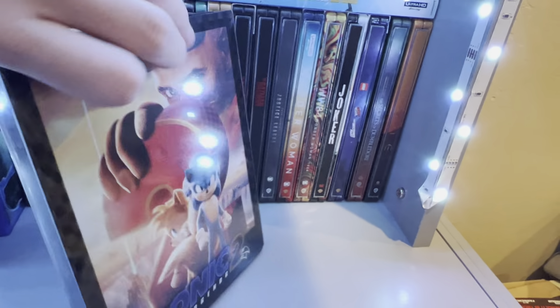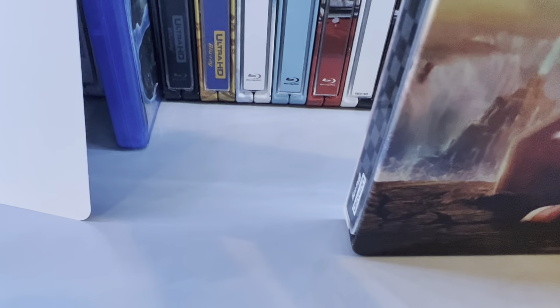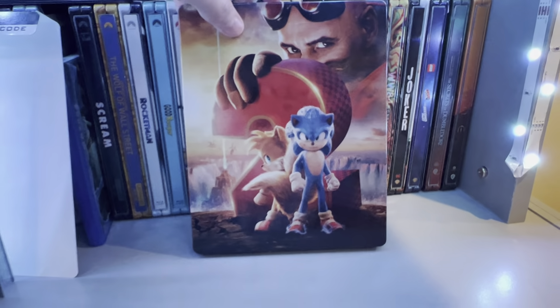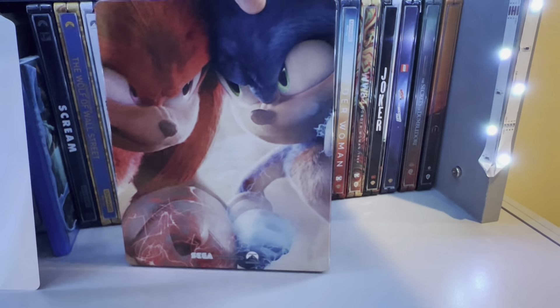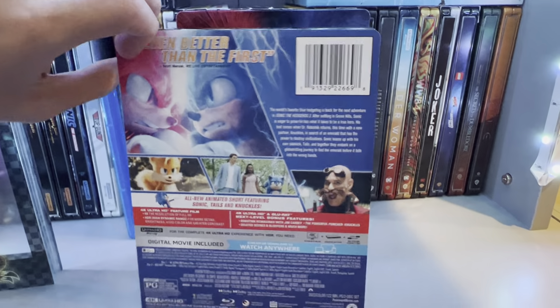I don't really know why they just decided to add a whole entire border, because it just takes up a lot of space. Here you have the complete front, and then the back — which is the same artwork as the J card. I will be redeeming the digital code of course.